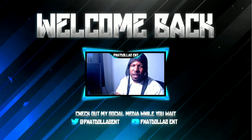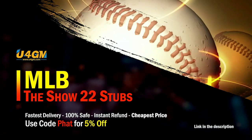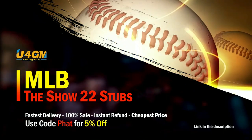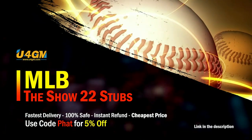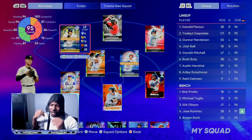If you know money's being spent and you're looking for the best and most efficient way to make stubs, make sure you drop a thumbs up on the content. If you want to complete every collection super fast, head over to my sponsor and use code FAT for five percent off your order — super fast and reliable.